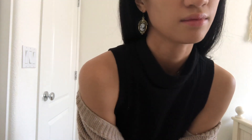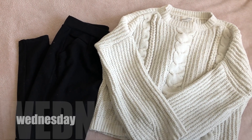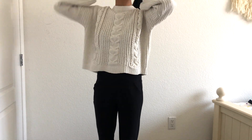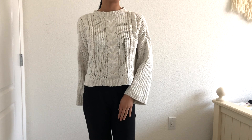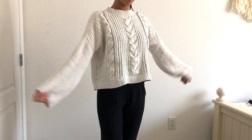And believe it or not, these really cute navy blue cameo earrings are from the dollar store. Wednesday was an interesting day — I only had to go to work for two hours and the rest of the day was work from home, so I just dressed super casual: a white knit top from Target and some black pants from — you guessed it — Ross again. I also tied up my hair this time too.